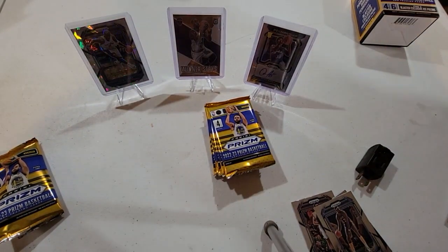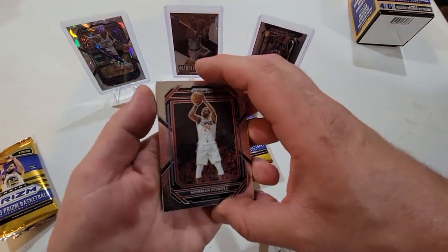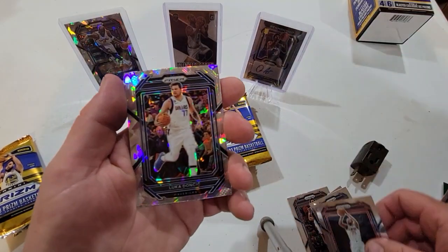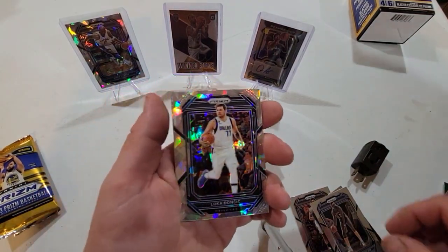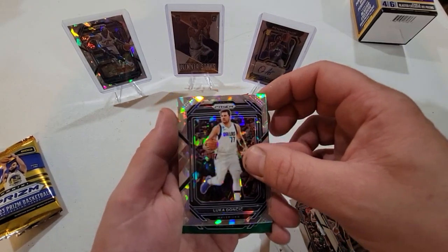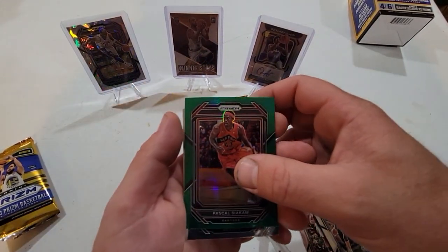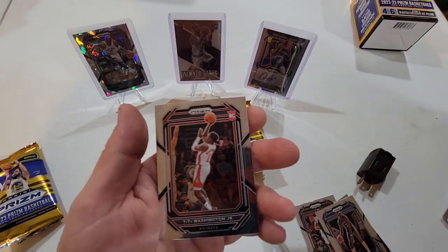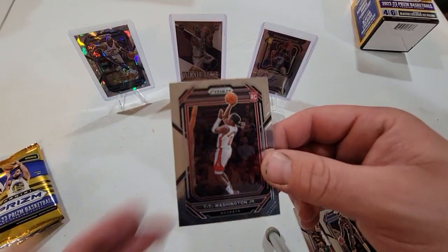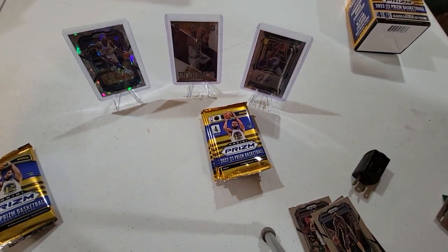Oh, Wilt Chamberlain — cool! Alright, Norman Powell. Oh, another silver — is that another silver Luca? Hmm, I don't know. Pascal Siakam green and a rookie Tyty Washington Jr. Cool, alright.